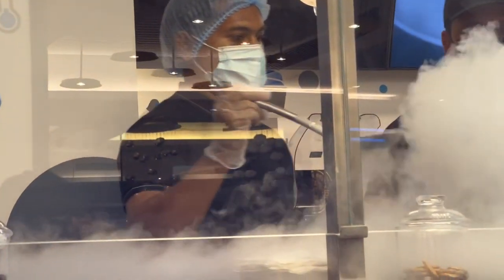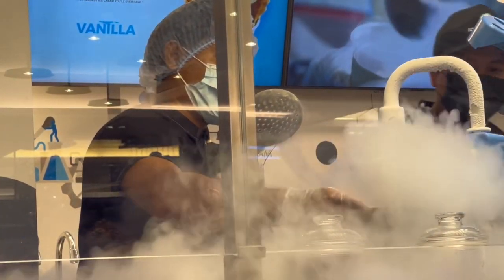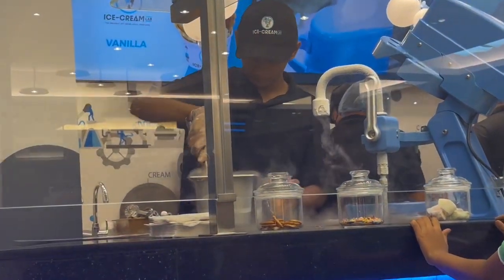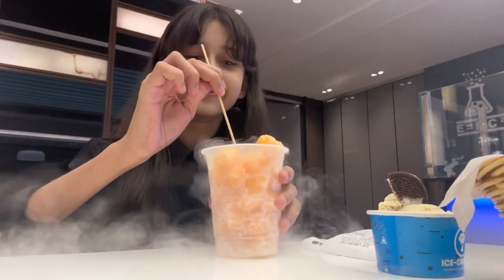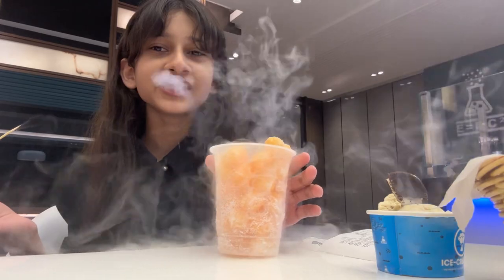My dragon breath was about to arrive and I saw the people making it. If you haven't seen dragon breath on the internet already, it is a frozen dessert made from cereals which are dipped in liquid nitrogen. I've seen people try it before but it's my first time trying it. Here's a slow-mo version.